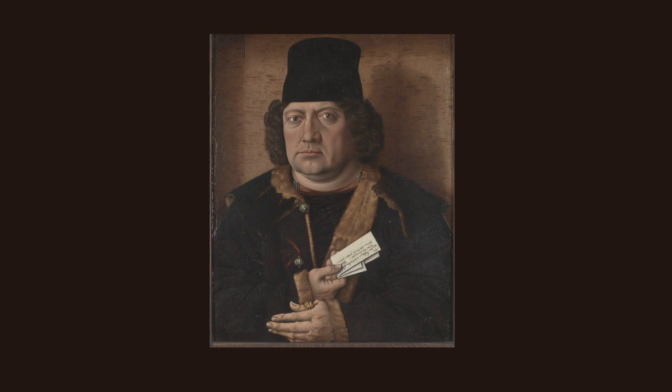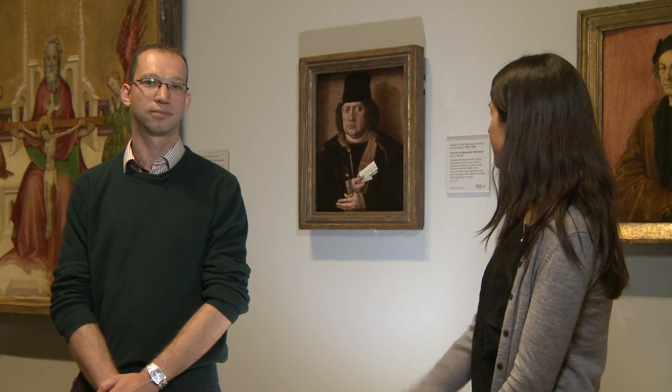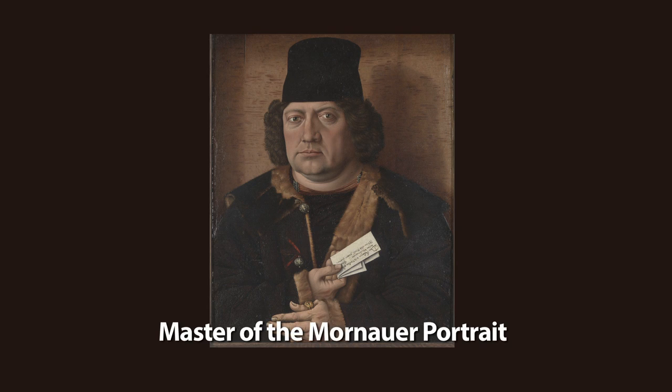This is a 15th century German portrait of Alexander Mornau and he's identified by the letter that he's holding. We don't actually know the artist that painted this picture over 500 years ago and that's why he's been named the Master of the Mornau Portrait.